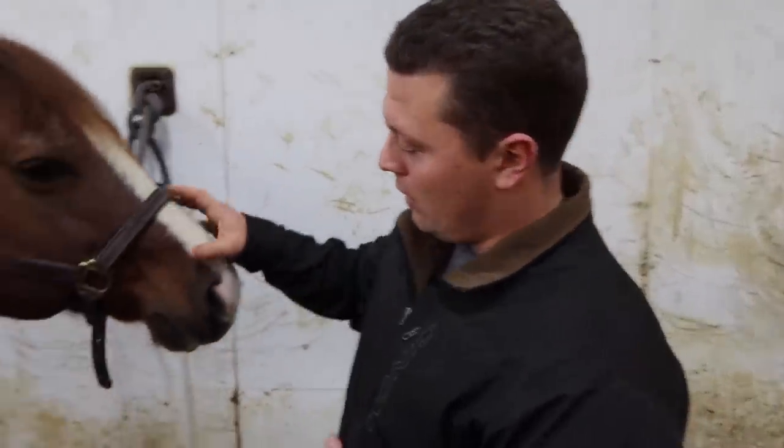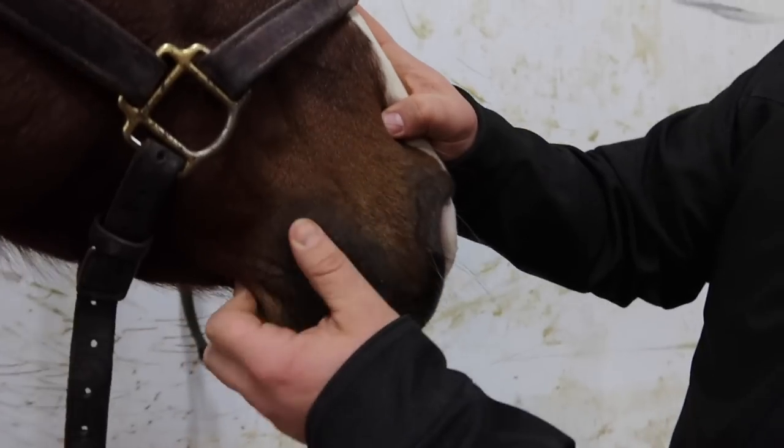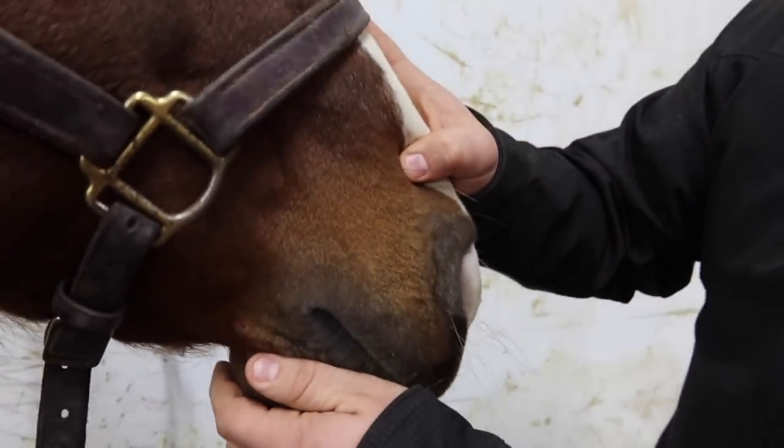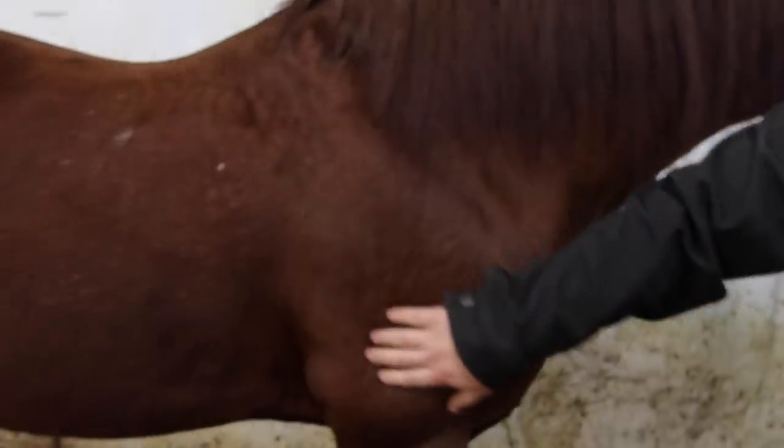A green flag is when you get there and the horse doesn't have any signs on their mouth or body, and the horse presents like it hasn't been overly worked recently. A quick place to check is right here on the corners of their mouth — as you can see with him, there's no redness or signs of anything. Also check the shoulders — no spur marks or anything like that.